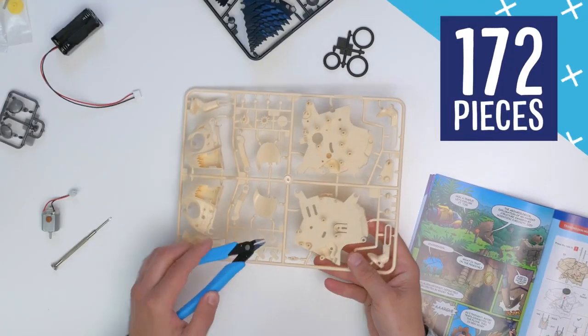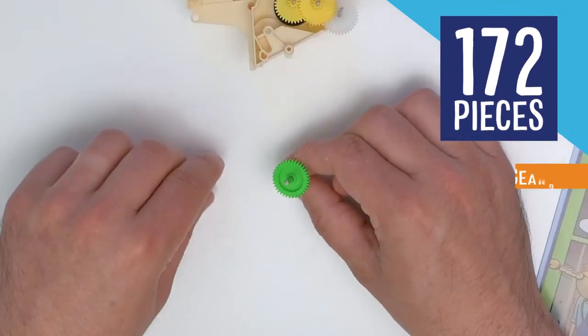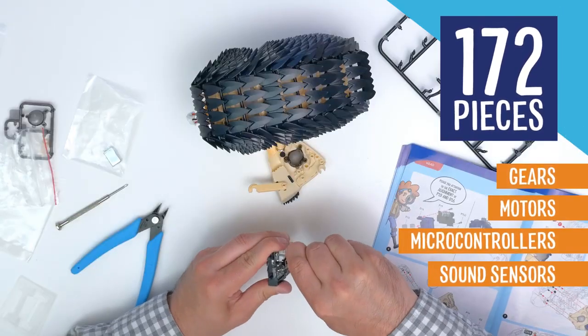Assemble your pet using the 172 pieces and learn about gears, motors, microcontrollers, sound sensors, and more.